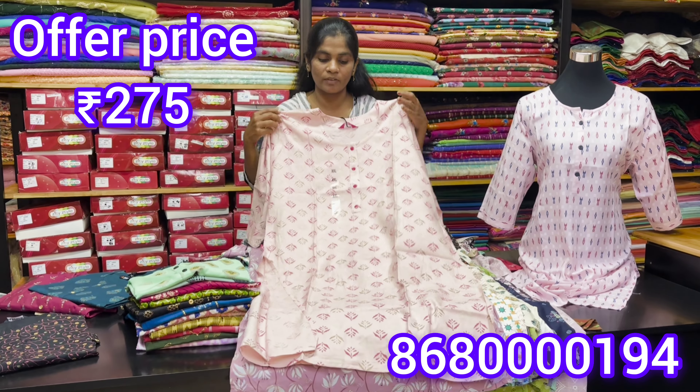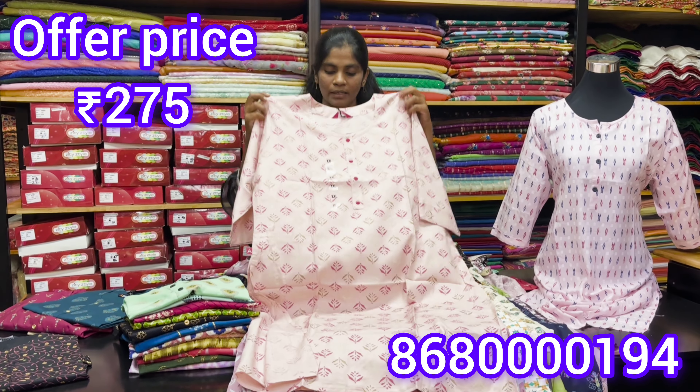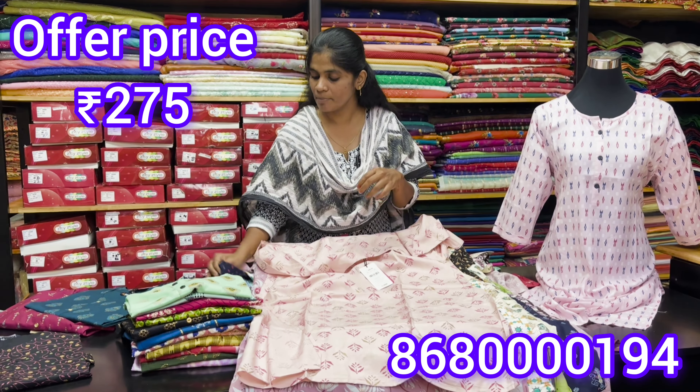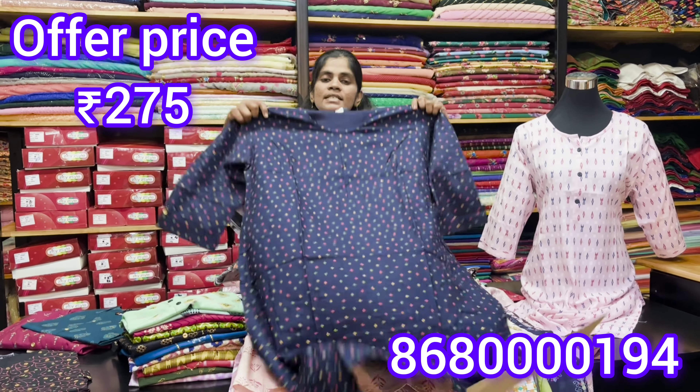These are beautiful pieces. You can have a contrast design. In a dark shade, you can have pink designs available. You can have beautiful collections. Any 4 pieces, any 4 sizes — you can have just a thousand rupees.